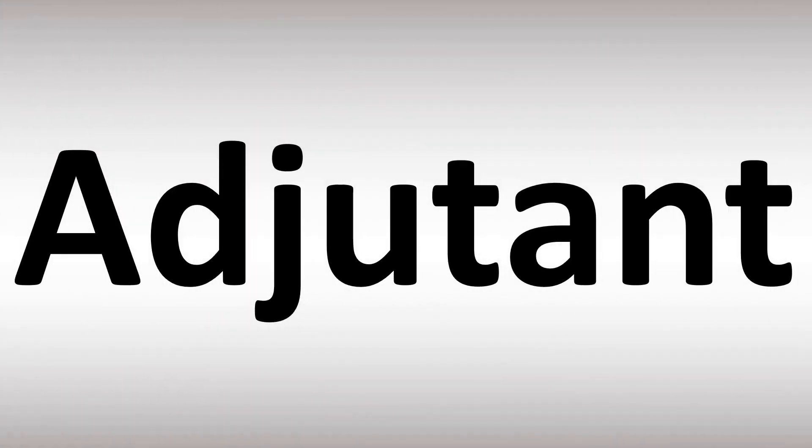Adjutant. A-D-J-U-T-A-N-T. Stress on the first syllable: adjutant. And now you know.